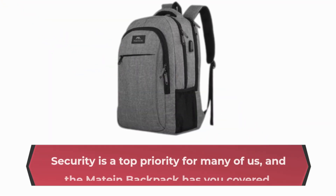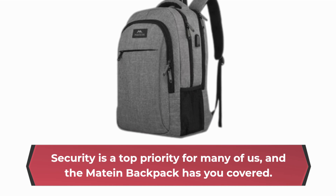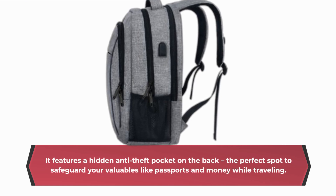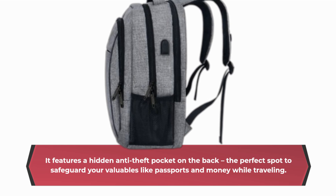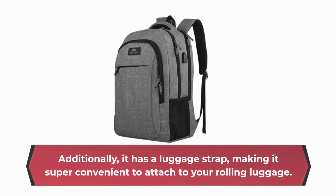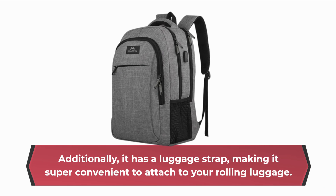Security is a top priority for many of us, and the Mateen backpack has you covered. It features a hidden anti-theft pocket on the back, the perfect spot to safeguard your valuables like passports and money while traveling. Additionally, it has a luggage strap, making it super convenient to attach to your rolling luggage.